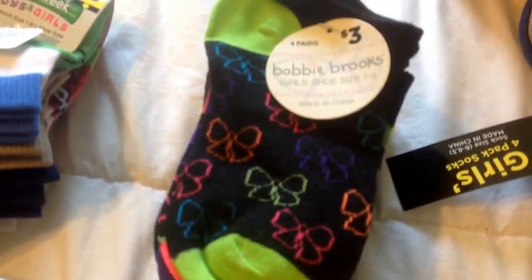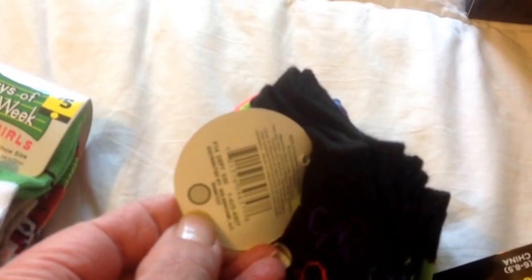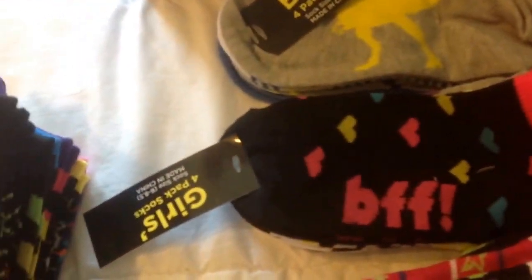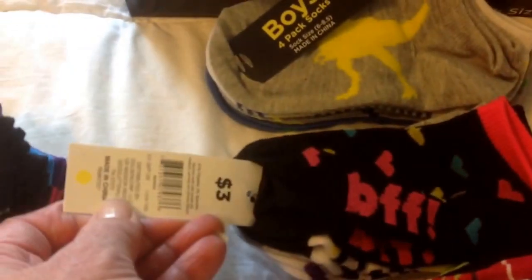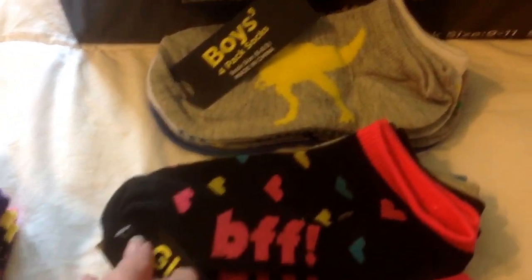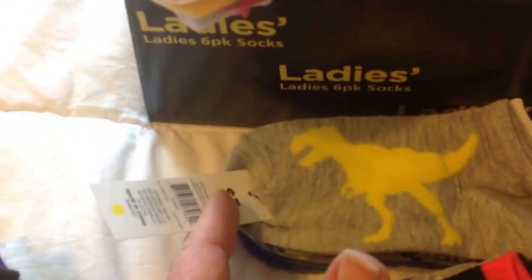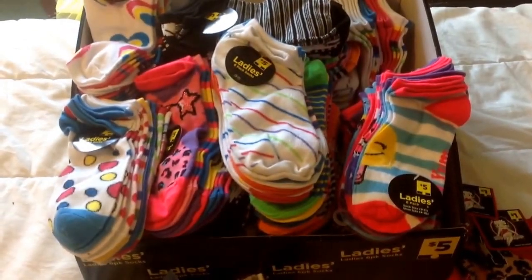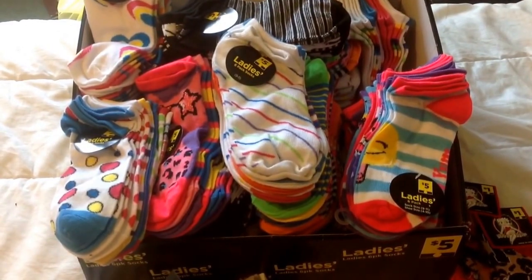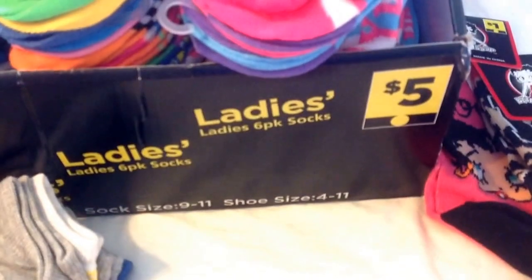And then here's some more Yellow Dot for boys — seven days a week, where you get seven pairs of socks for a penny. And then also here are some Bobby Brooks — these are like the younger girls where you get four pairs, normally three dollars — those are the Gray Dots and those were a penny. And here are four-packs of girls' socks — those are Yellow Dot and those were a penny. And then they also had a set of four-pack for boy socks, also Yellow Dot.